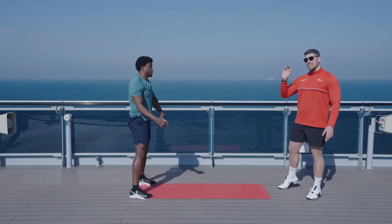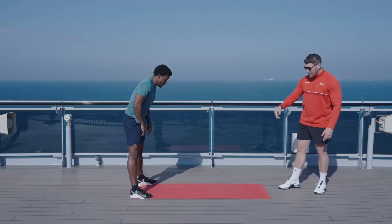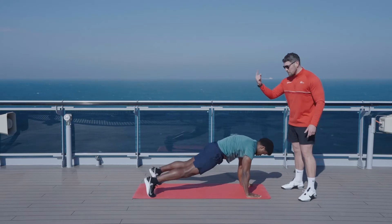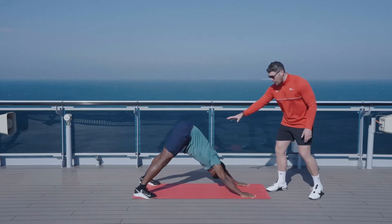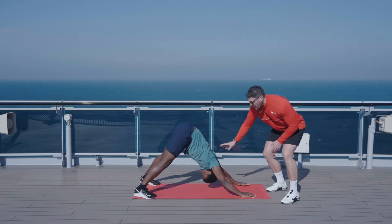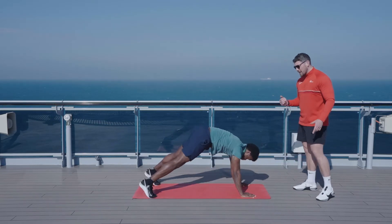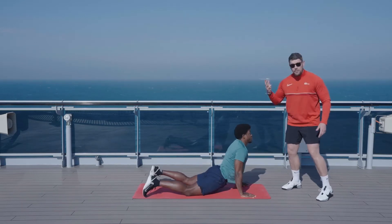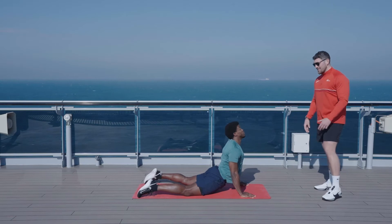Now on the next one we're going to try a downward facing dog. Come back down to that plank — throwing in some yoga poses here. Push those hips up to the sky and then open up that upper back. What we look for here is getting that head right between the shoulder blades, really opening up that upper back, getting those hips open. Bring it back to the plank again, drop the hips all the way to the floor on this one, and then look up to the sky — open up the upper back and shoulders.